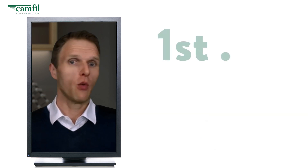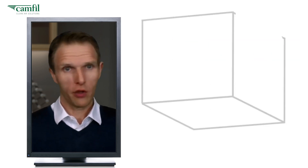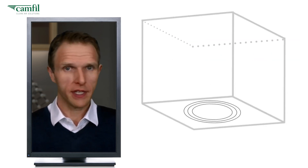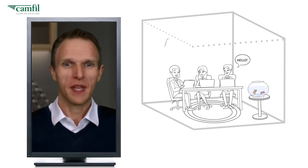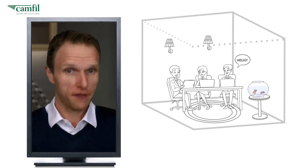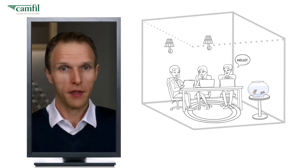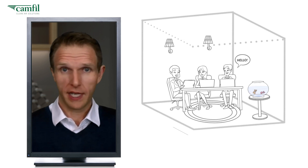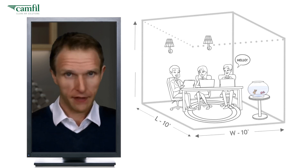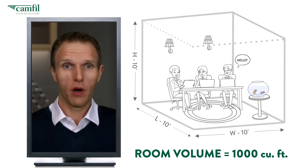First, we need to know the size of the room or space you want to protect. Let's draw an example room — here are your walls, floor, and ceiling. Here's you, a co-worker, and my fish. If you don't know the cubic feet of the room, just take some basic measurements. Here's a simple example: floor 10 feet, width 10 feet, height 10 feet, giving us a room volume of 10 × 10 × 10, or 1,000 cubic feet.